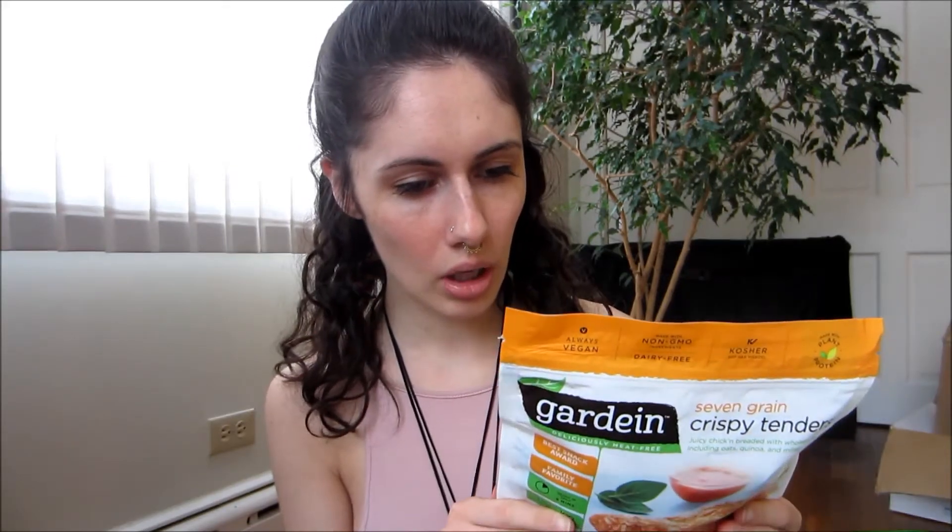This product has no cholesterol and it's only 100 calories per serving. One serving size is two pieces, so I usually have like four — but whatever. These are really really good and I was very surprised. Once I had these I was like, man, I want to check out their other products.